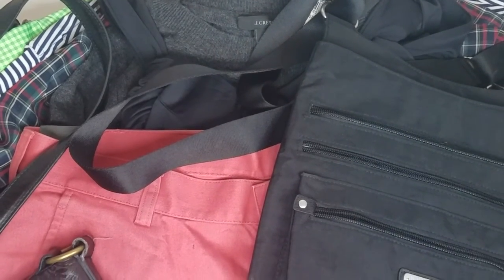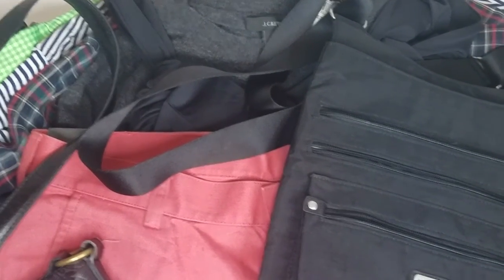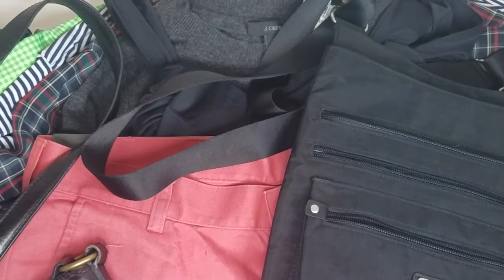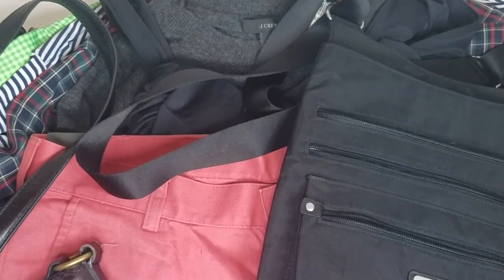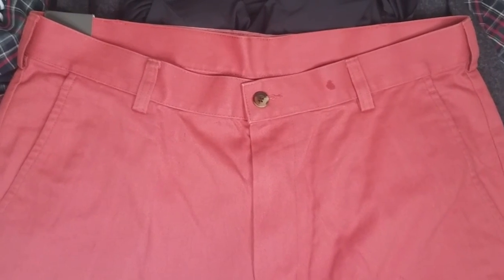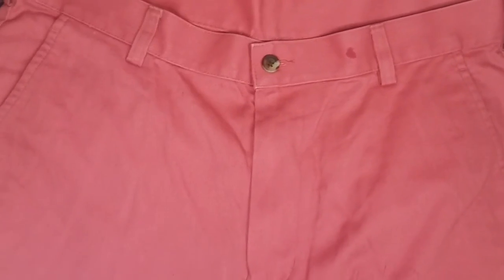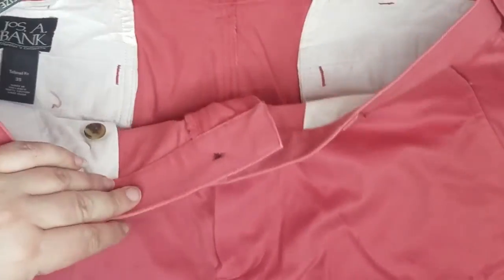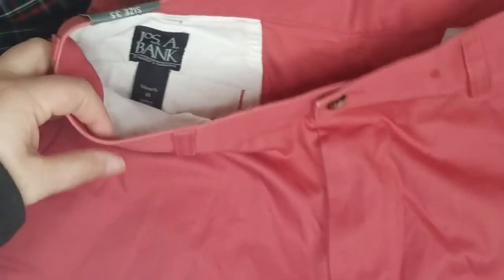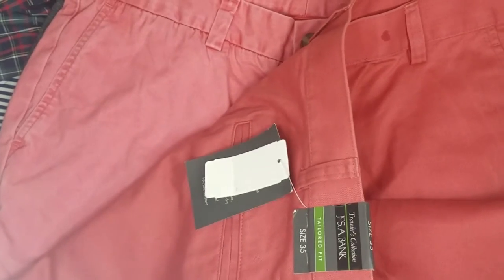Hey everyone, I'm going to do a mini series — mostly to keep me accountable, but also because I want to share the things we are listing. Each day I'm going to show you a quick view of the things we've got photographed and listed in our shop. The first thing we've got are these Joseph Aboud pants — new with tags. That's not a stain, it's just a water spot. They're a size 35, not super high dollar, but I only paid a couple bucks and having the tags helped.